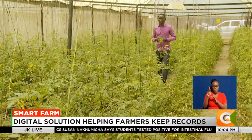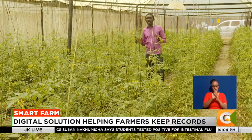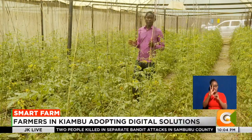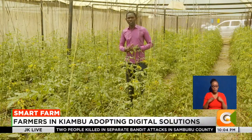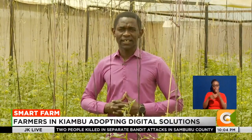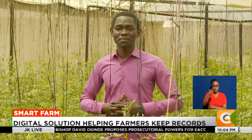Kenya remains at the forefront of developing digital agricultural solutions in Africa. But with less than 30% of farmers embracing such solutions, a lot more still needs to be done to increase the uptake. Denis Sotieno, Smart Farm.